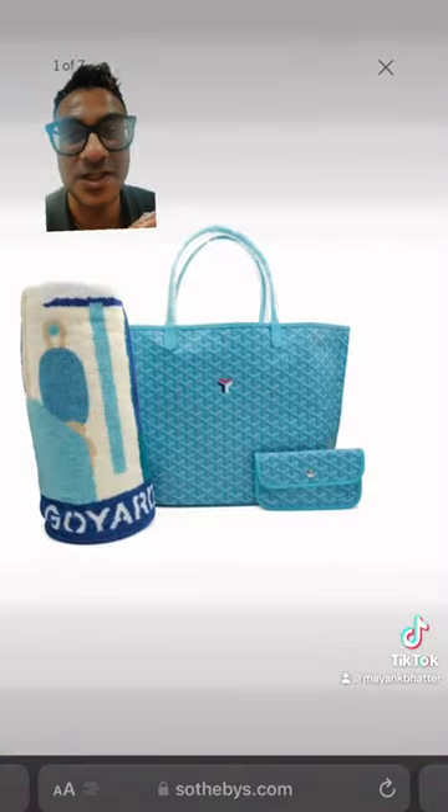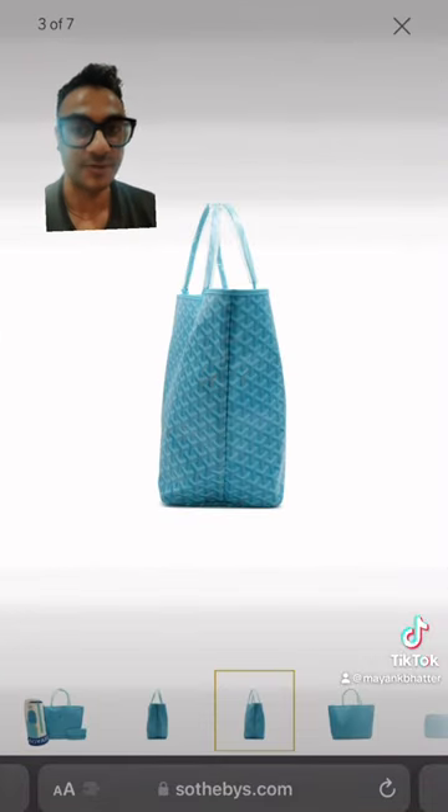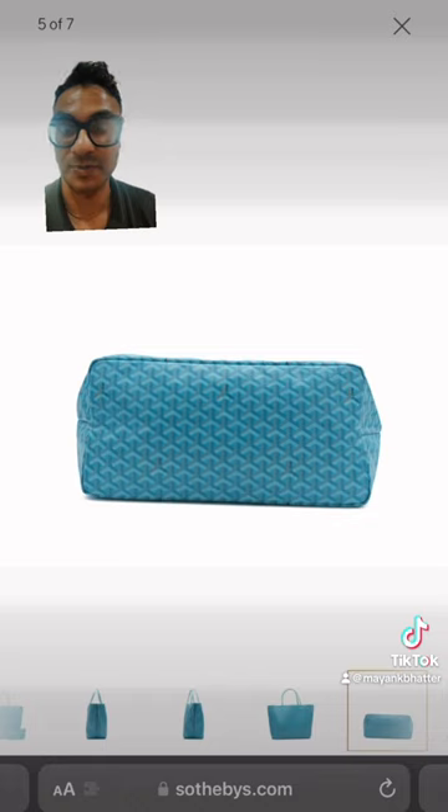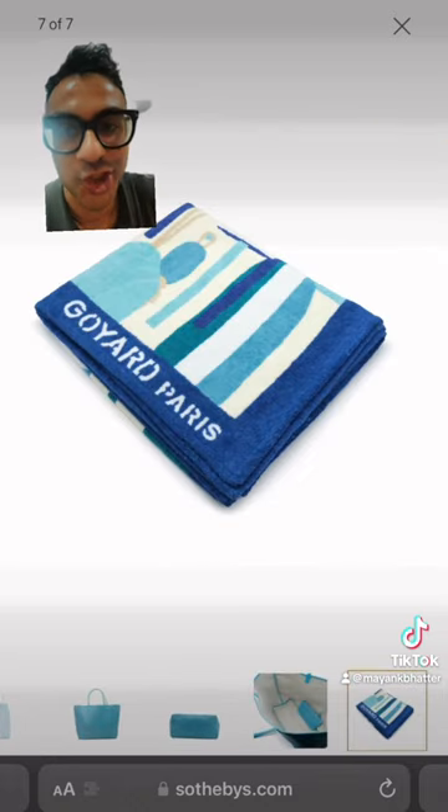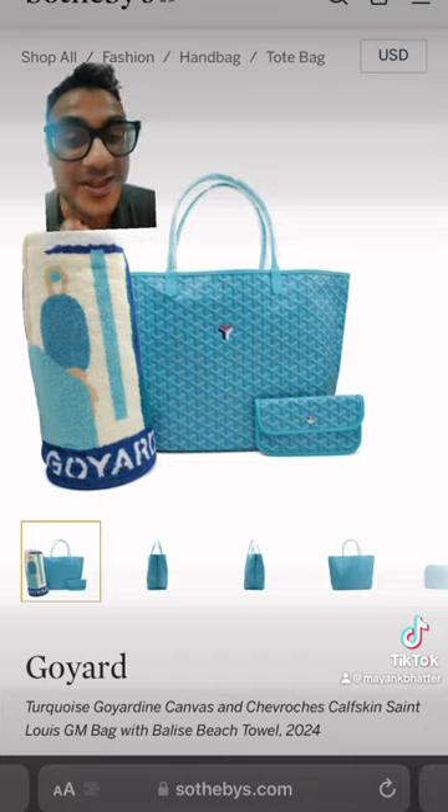They've done it before where they release the color early, but then sometimes they don't. Like, they've done a purple before where it was on the bag, but then they never did the purple color — but then they did do the purple color later. So that's something that might be a thing.